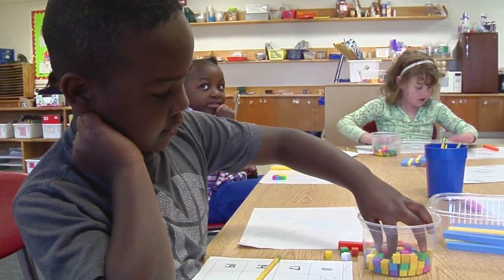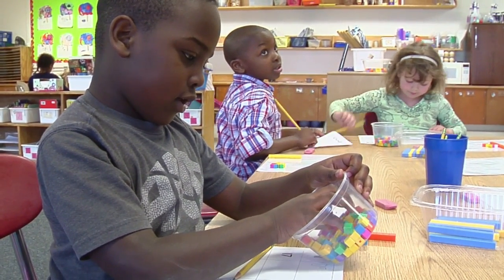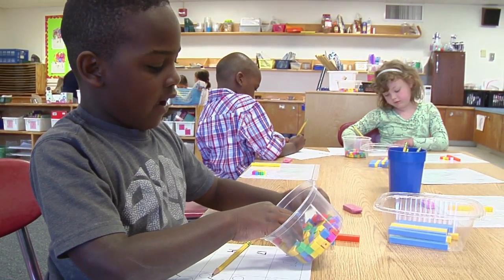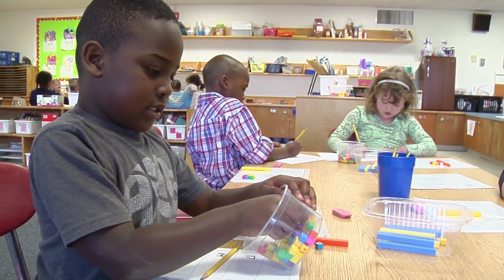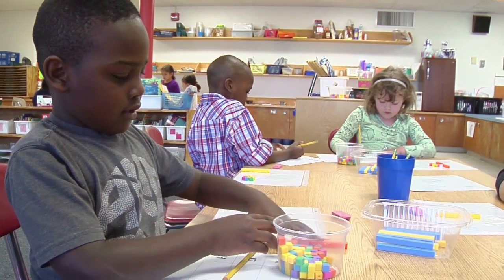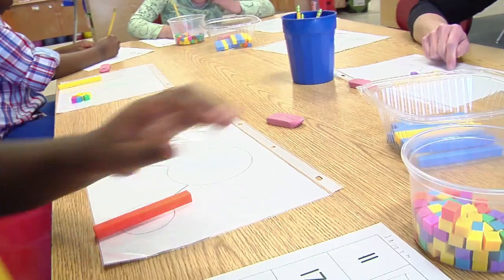Let's look. What's in this circle right here? Ten, because ten and one makes one, two, three, four, five. Great, can you read this number sentence for me? Six and seven. Are you ready to try this number? What's that number? 17.